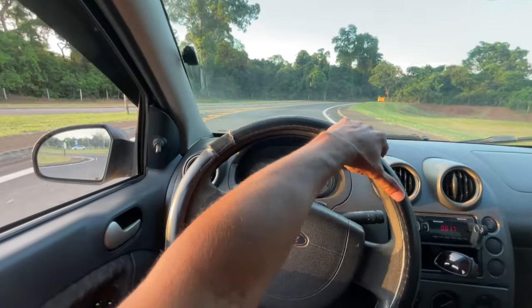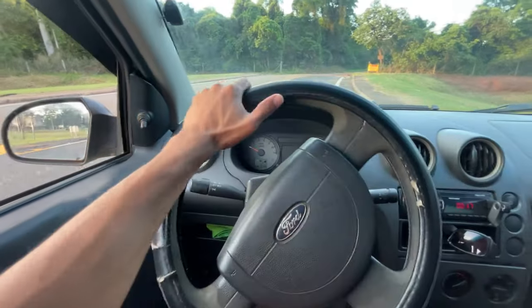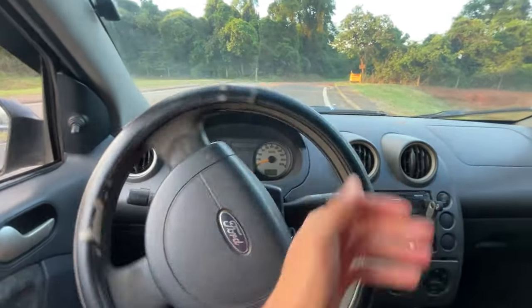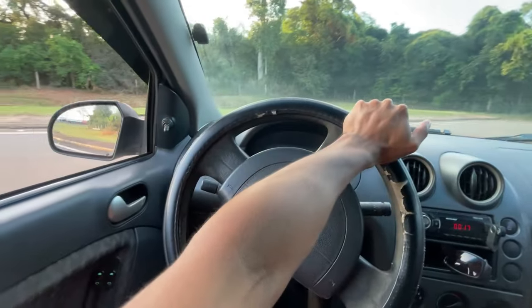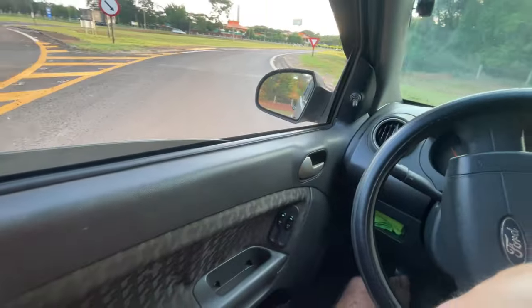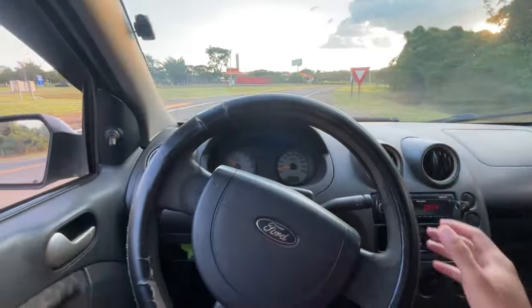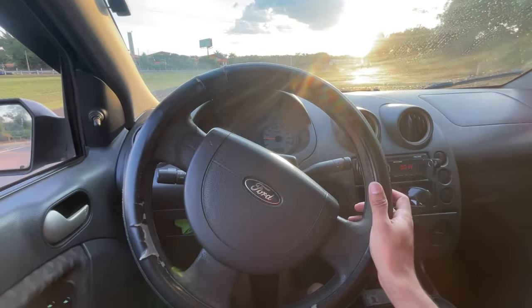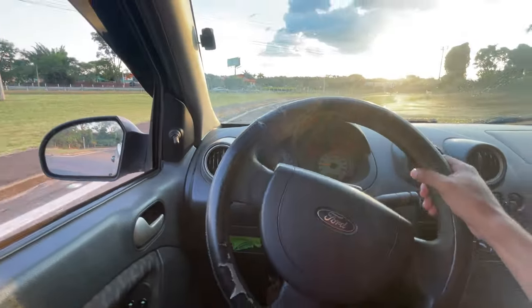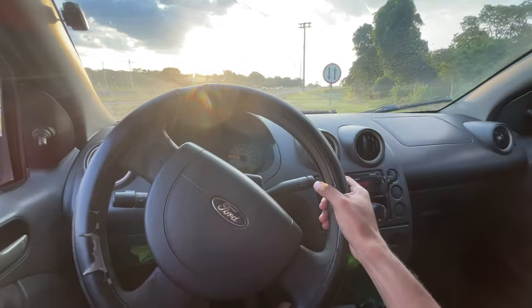I highly recommend it, because if it were a bad car I wouldn't recommend it to you. If this car broke down too much, I would say don't buy the Ford Fiesta. But here I'm not fooling anyone — I'm showing you what the car is like, showing you the reality that you'll go through in a car like this. It's a car that is very good for your day to day.